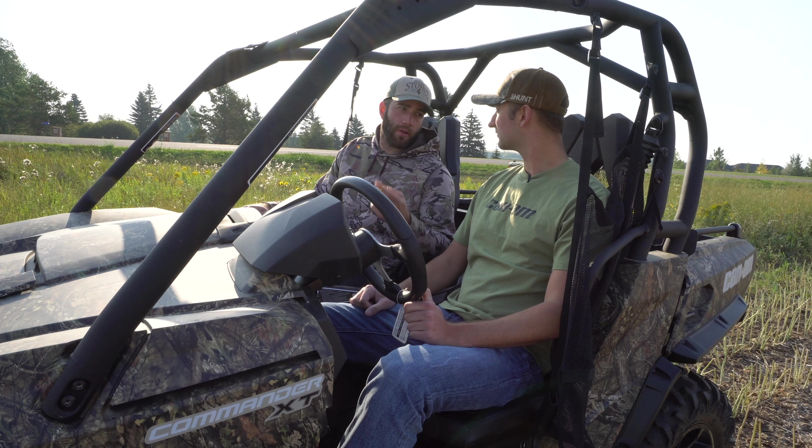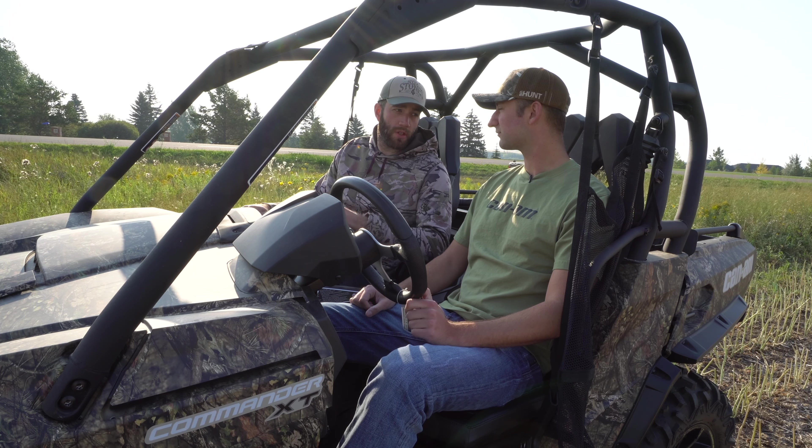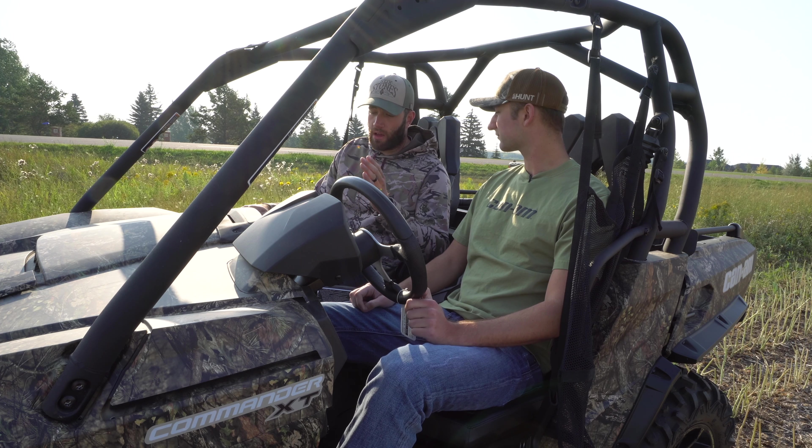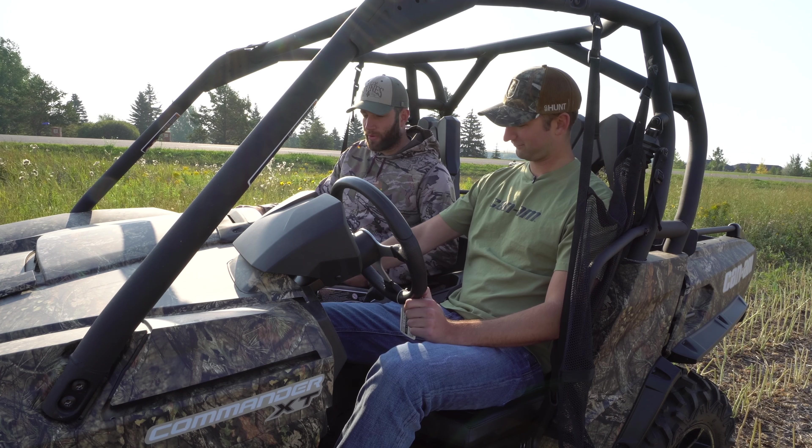So we've gone through the Defender, the Commander, the Outlander — all great machines, all have different utility practices, and I love them all. I think we should go have a little fun here. Let's take her for a burn — let's take the rig for a rip.